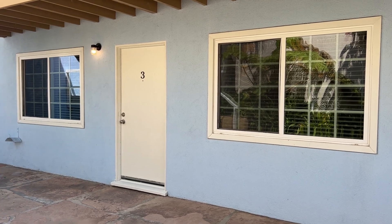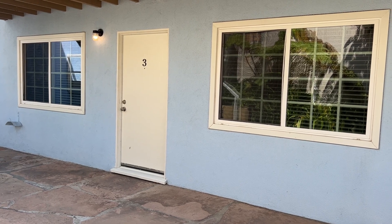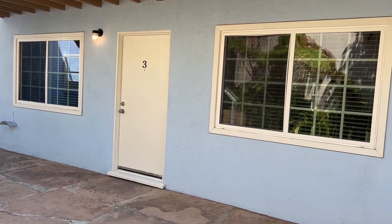Hello everyone, this is Daniel here with TruDoor, here to present to you today 510 Glenneyre Street, Unit 3, here in the beautiful city of Laguna Beach.